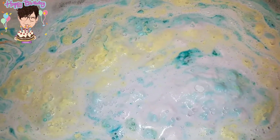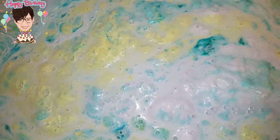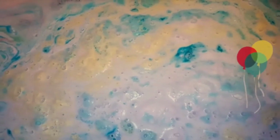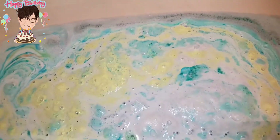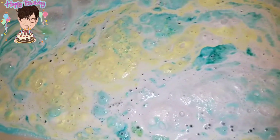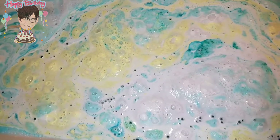Beautiful! So that's it for the bath bomb. I crushed it up early, but it probably could have gone 15 minutes. I don't have any more time — guys, get it. Beautiful, beautiful bomb. Madame Macbeth always makes a beautiful bath.